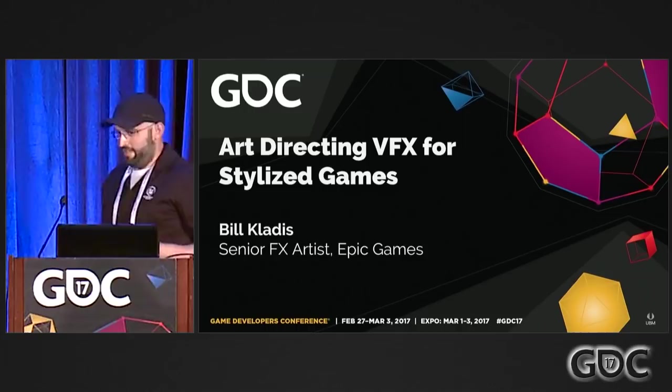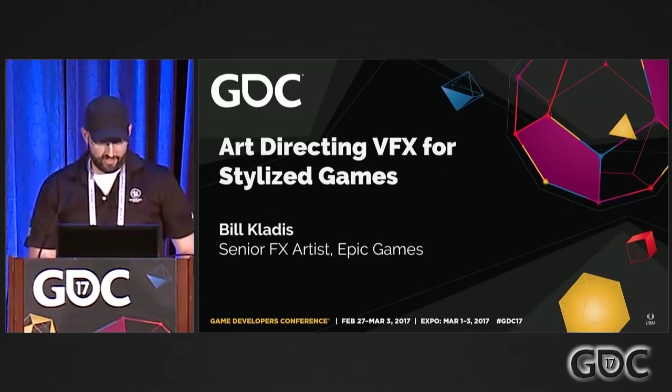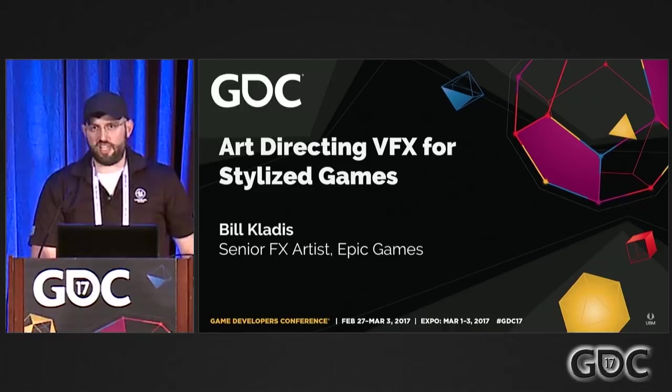Hi everybody, thank you for coming. My name is Bill Kladis. I'm a senior visual effects artist at Epic Games, and today I'm here to talk to you about Fortnite.